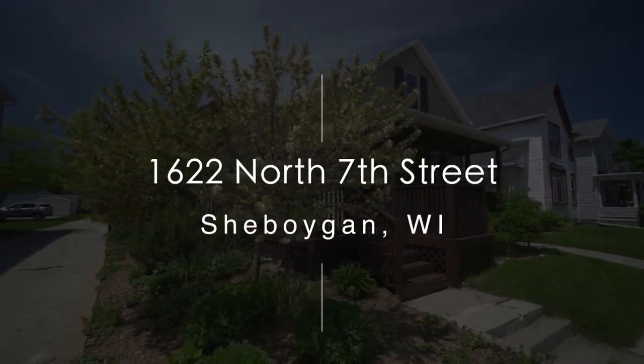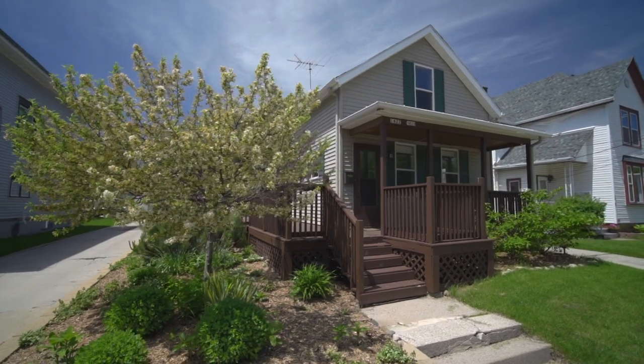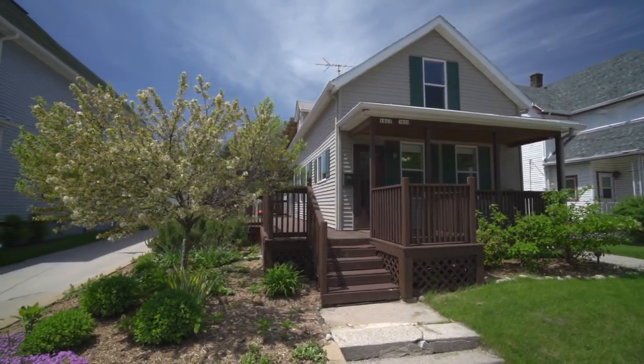Welcome to the City of Sheboygan's Historic Grant Neighborhood, a tight-knit community of friendly neighbors. Located within walking distance to the lakefront and all the downtown amenities, it's a great place to live and play.